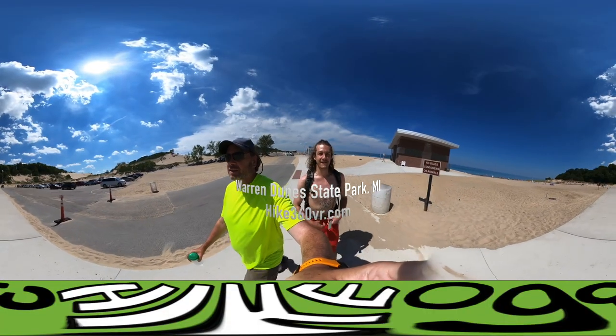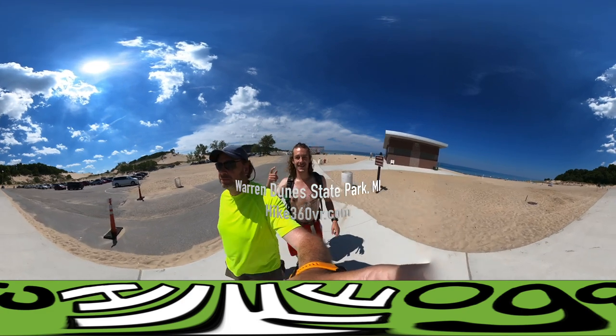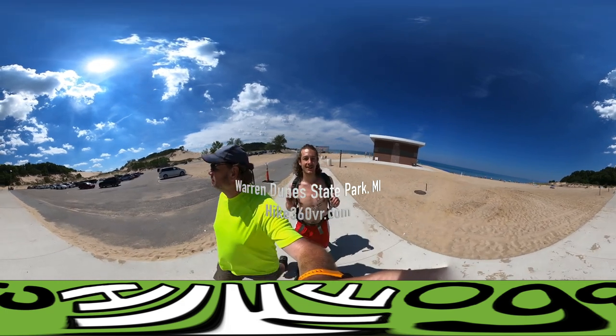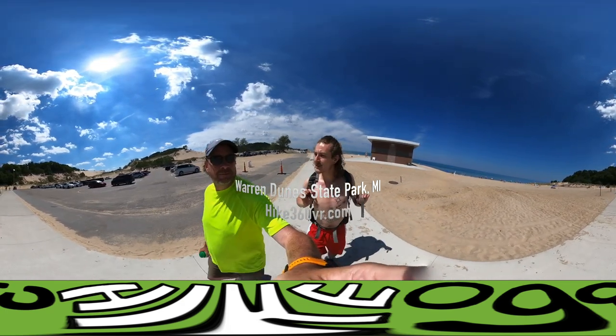Hello my friends, my family, and my followers. It's Hike 360 here, and I'm here to give you a new hike this week. We are at Warren Dunes State Park. And Dad, tell me, is this in Indiana or in Michigan?